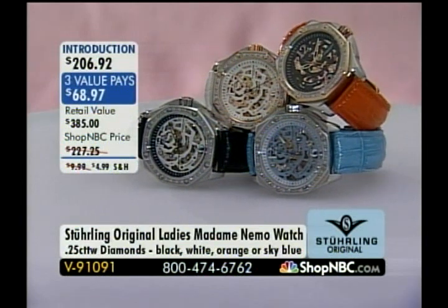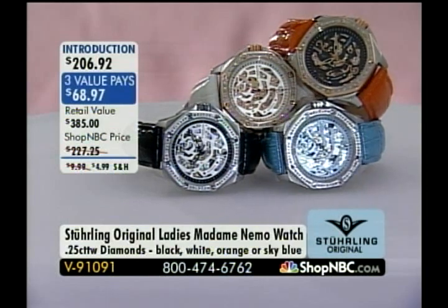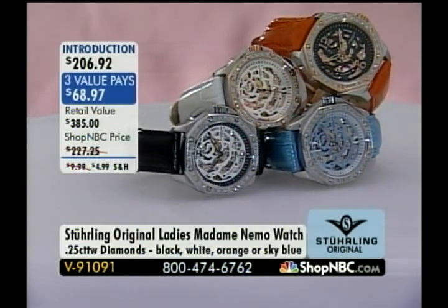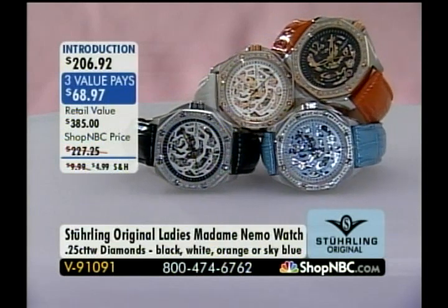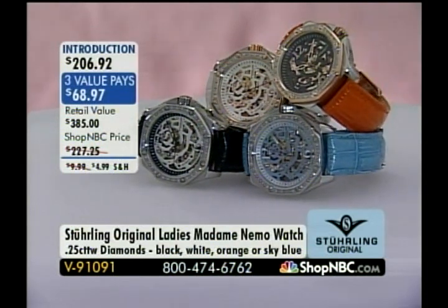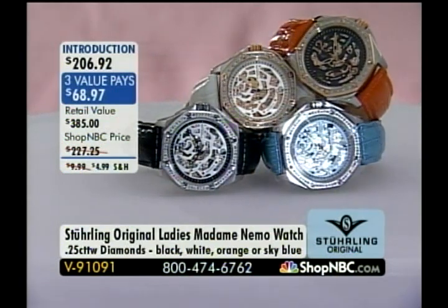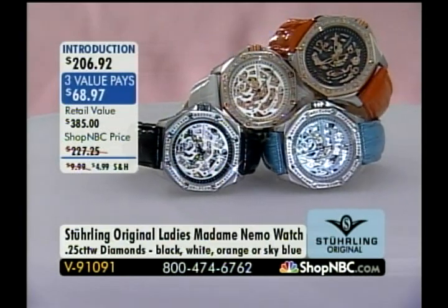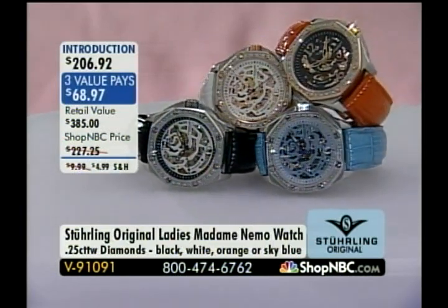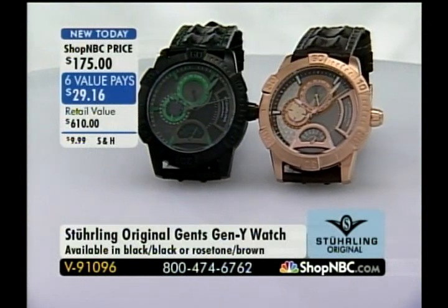I like this one a lot. For those of you who are watch collectors, you're probably zooming in for a really close look at this one. This is the Adam Nemo — it's designed for the ladies. We have available sky blue, white, black, or orange. It's patterned after one of the hottest looks in the industry. If you don't have $25,000 to spend on a watch, how about $206.92? That is my pick of the hour.